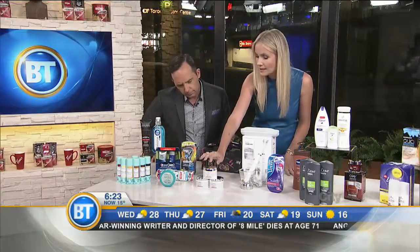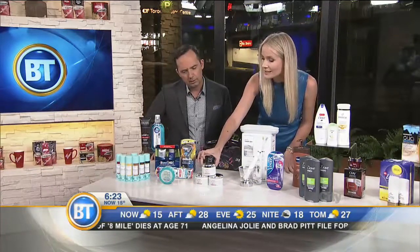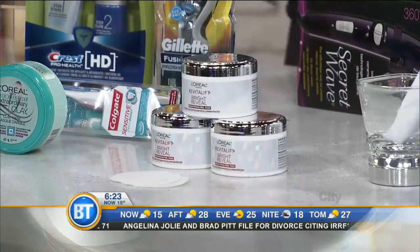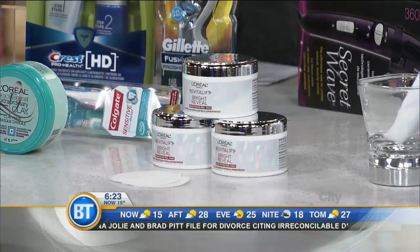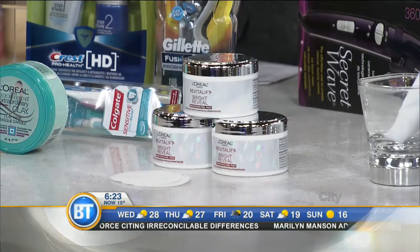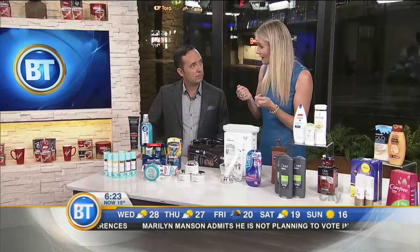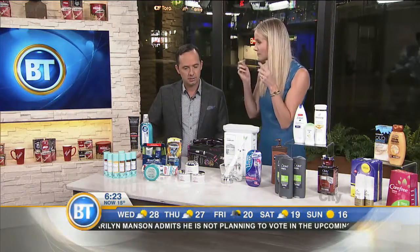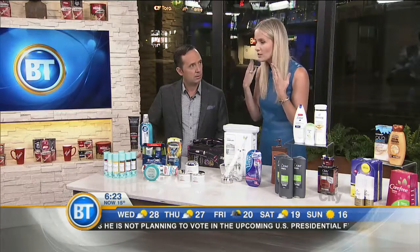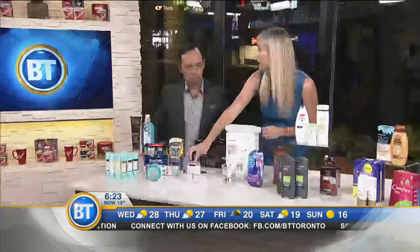This is also from L'Oreal Paris — it's Revitalift brightening peel pads. This exfoliates your skin; you would use it at night. It's made with a 10% glycolic acid complex and it sloughs off dead skin cells, reducing the appearance of fine lines and sunspots. It'll make your skin brighter and fresher overall. You start to look dull coming into fall and winter, but this will brighten your skin — the best way to exfoliate.